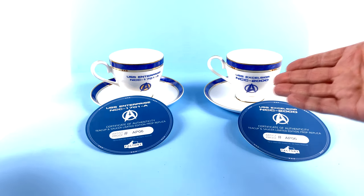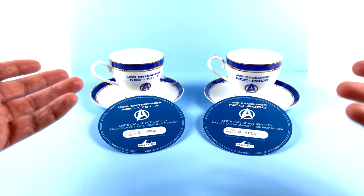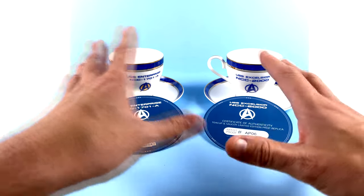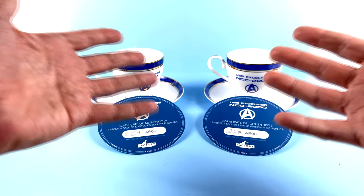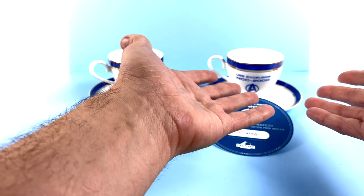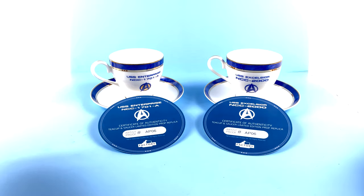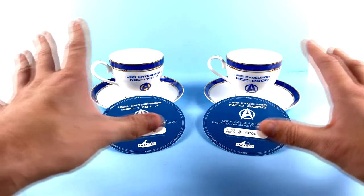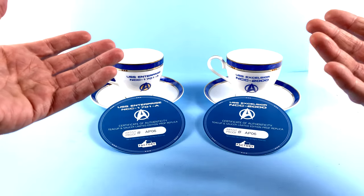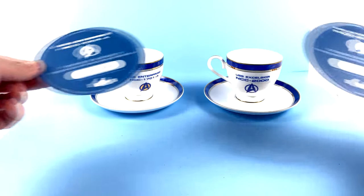They decided to release the Excelsior with a limit of only 250, so half the amount — meaning it sold out even faster than the Enterprise version. I don't know any insider info, but the tremendous success of these might indicate we may get more in the future. Maybe a box set, or even a signature edition with George Takei or William Shatner — that's all conjecture on my part, but I can't believe they wouldn't come back to these in some capacity.